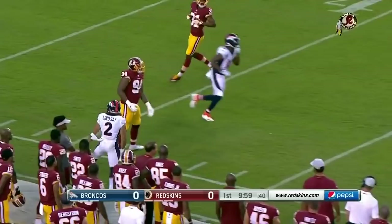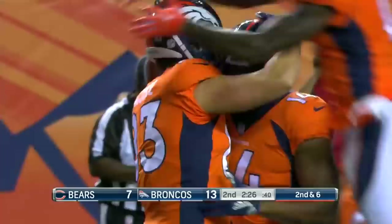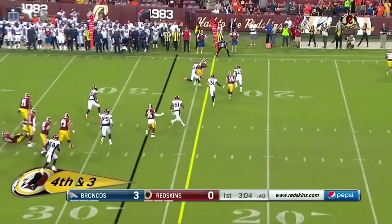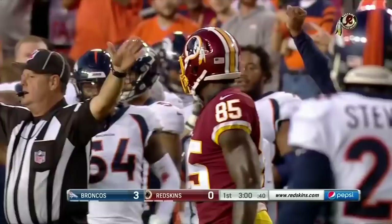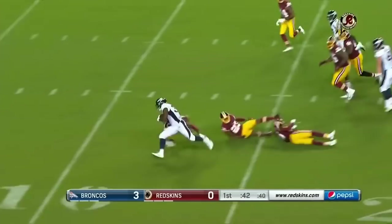It's Kelly to throw into the end zone — touchdown! Cortland Sutton, and that football was on the money. On fourth down and three, Smith left to the outside, Vernon Davis is going to be just short. Second down and five, up the middle — it's Freeman, still going, he's in! Touchdown, Royce Freeman!